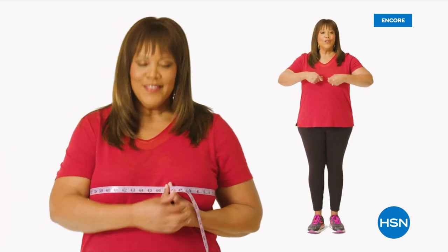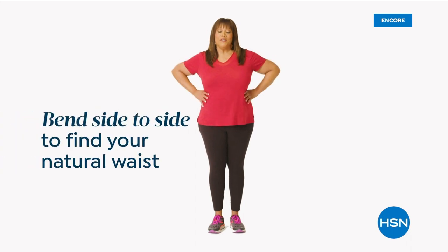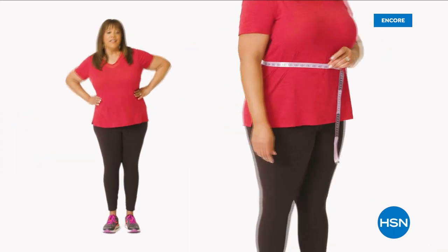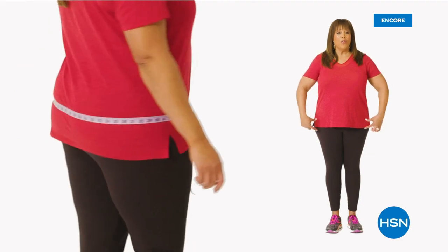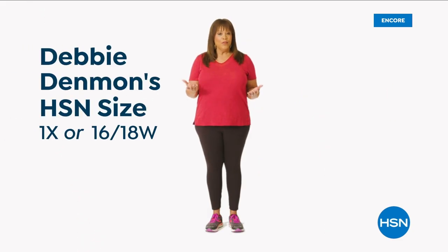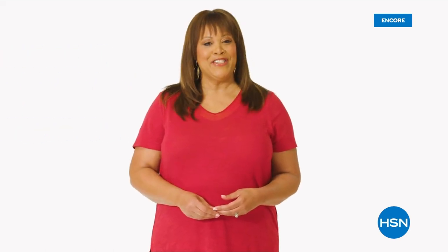To find your perfect fit at HSN, take accurate body measurements. There are three points of measure: bust, waist, and hips. For the bust, bring the tape measure up and around to the fullest part — snug but not tight. For your natural waist, bend side to side; where your body naturally creases is where you measure. For hips, measure around the fullest part of your bottom. I'm a 1X or a 16 to 18W depending on the fit.